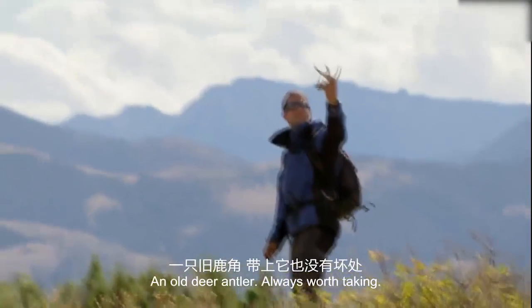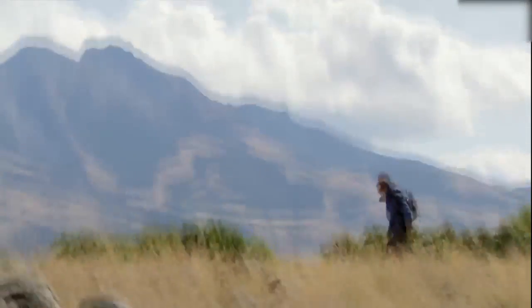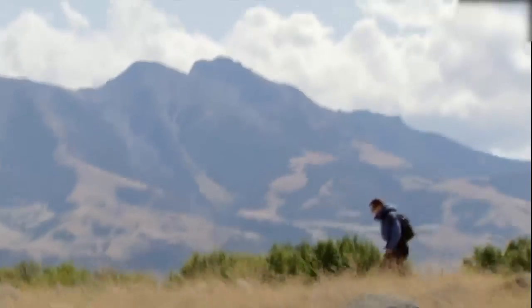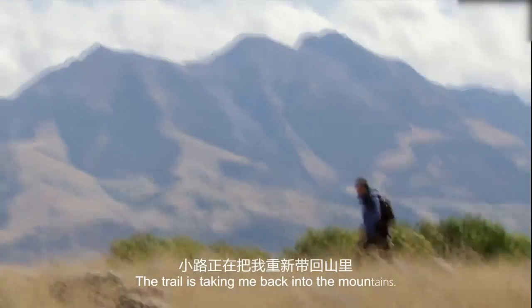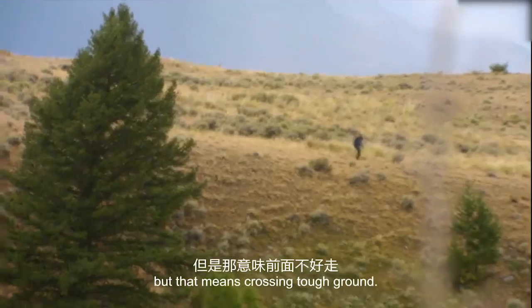A little deer antler — always worth taking. The trail is taking me back into the mountains. I need to leave it behind, but that means crossing tough ground.